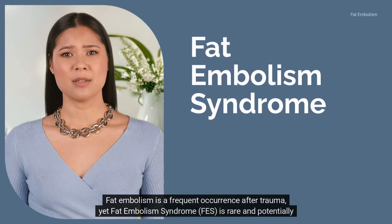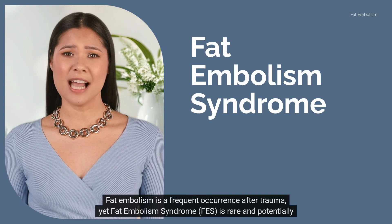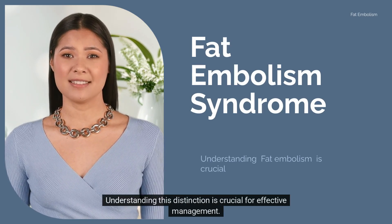Fat embolism is a frequent occurrence after trauma, yet fat embolism syndrome, FES, is rare and potentially lethal. Understanding this distinction is crucial for effective management.